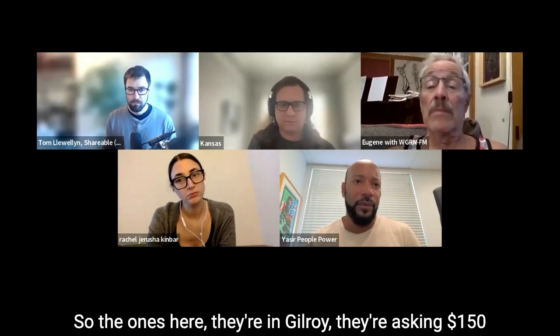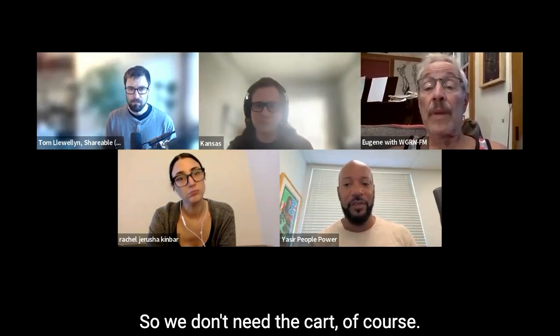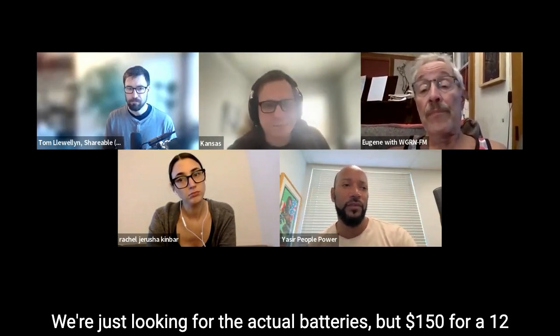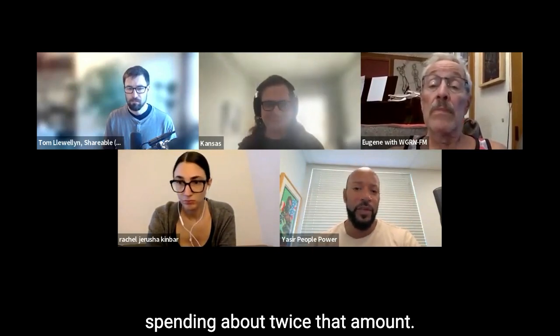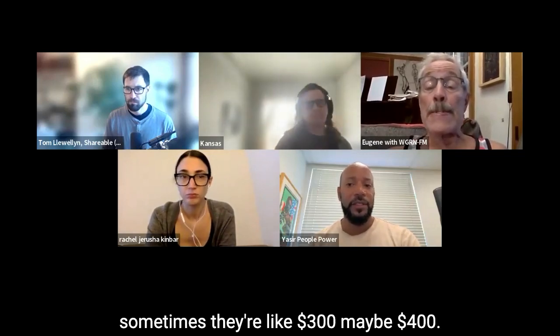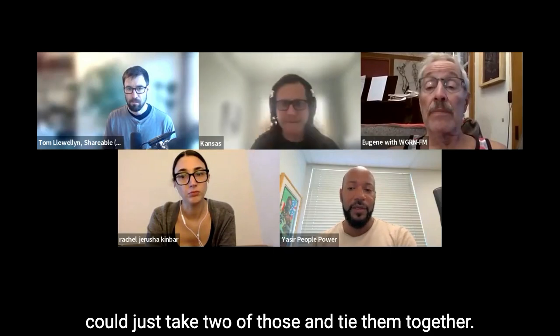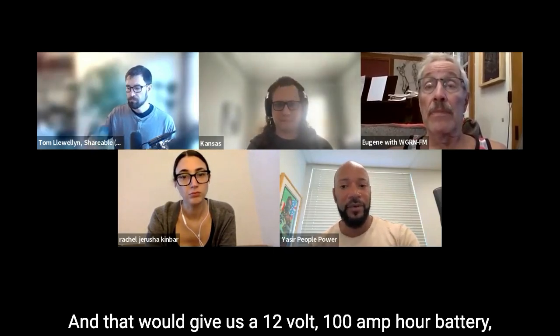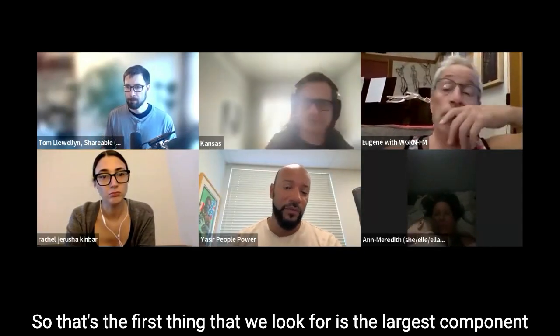The ones in Gilroy are asking $150 for the entire unit — the rolling cart and everything. We don't need the cart, just the batteries. $150 for a 12 volt 50 amp hour lithium battery is a great deal — buying new you'd probably spend twice that. A 100 amp hour battery can be $300 to $400. If we take two 50 amp hour batteries and tie them together, that gives us a 12 volt 100 amp hour battery, which is exactly what we're looking for on this project.